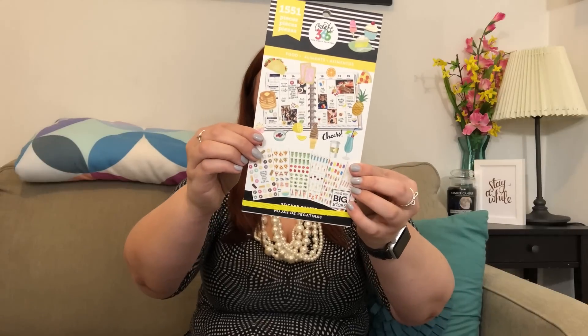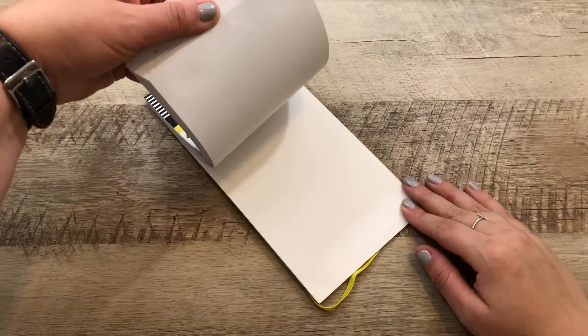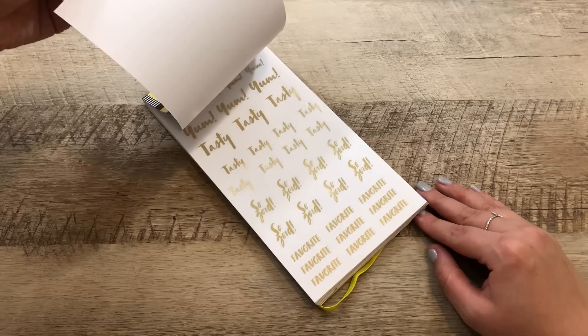The last thing I have to show you — you didn't actually see this in the vlog. I had put the quotes Happy Planner sticker book in my cart, but then I came across another Happy Planner sticker book display and I found one about food. It's all about food and it's amazing — I love it.